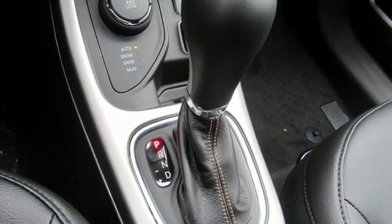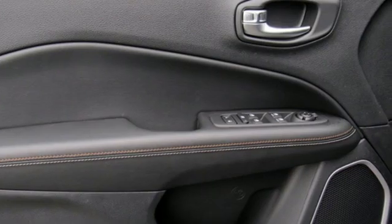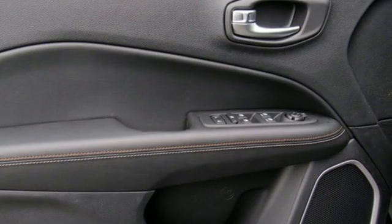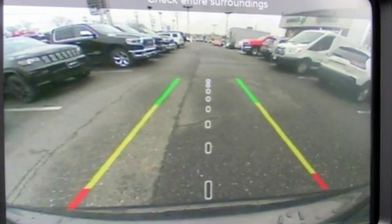And manual transmission. Everywhere you want to go, anything you want to do, Jeep takes you there. Someone is going to drive this fantastic vehicle off the lot — it should be you. Test drive it today.